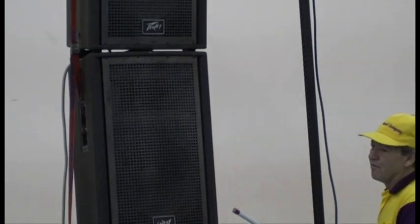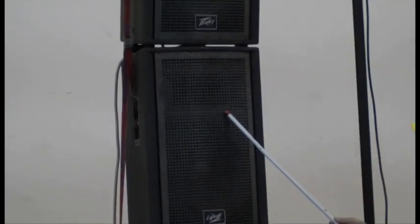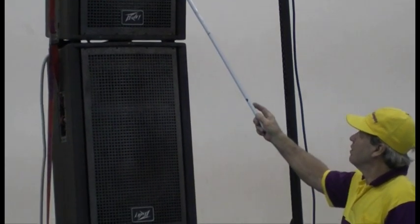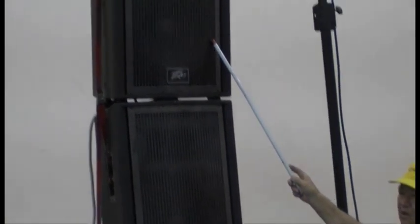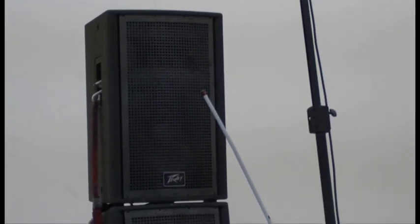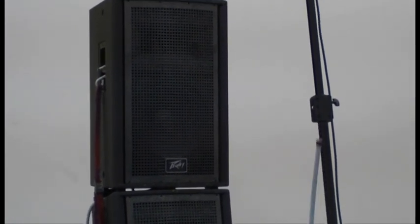Now in this particular configuration, this centre speaker here is actually simply a dummy — it's not being used today, just to raise the height of the top speaker. What we're trying to do here is get the speaker up high and tilt it forward to get the high frequencies directed straight to the audience, and away from the walls and the ceiling.